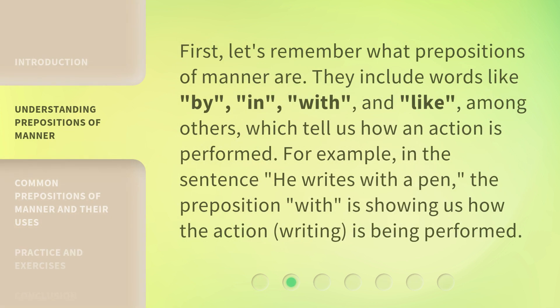First, let's remember what prepositions of manner are. They include words like: by, in, with, and like, among others, which tell us how an action is performed.